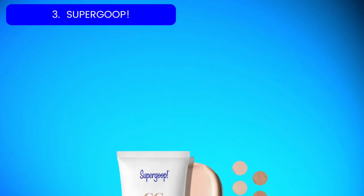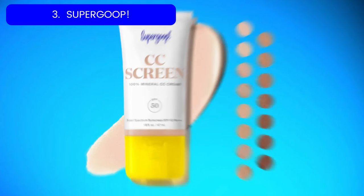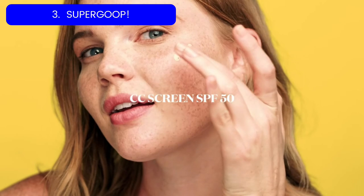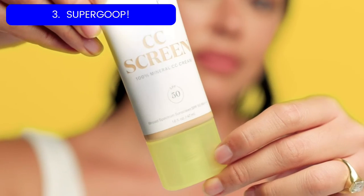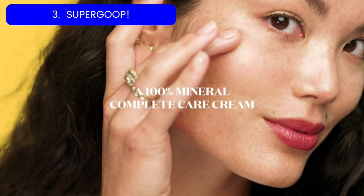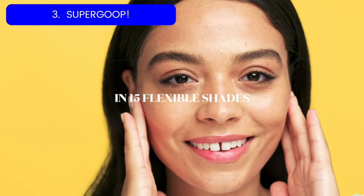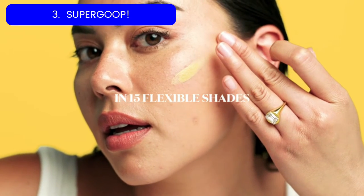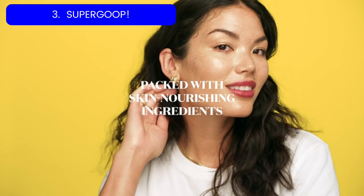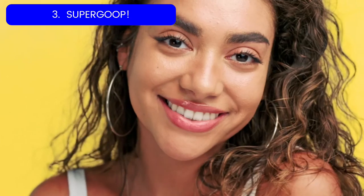Number 3: Supergoop CC Cream. If you spend a lot of time outside in the sun, Supergoop CC Cream is for you, since this formula offers a high level of protection against both UVA and UVB rays. "I wear it to the beach or pool so I can get a little color correction without having a full face of makeup," says GH Beauty assistant Catherine Malsan.